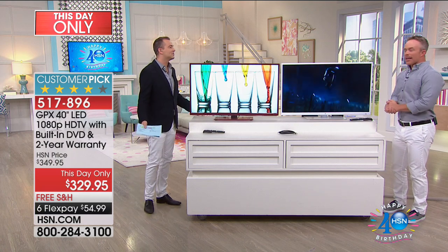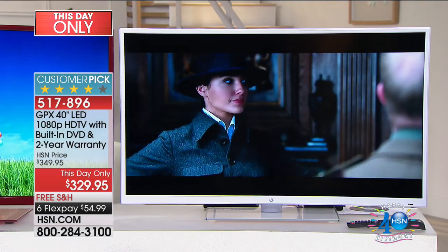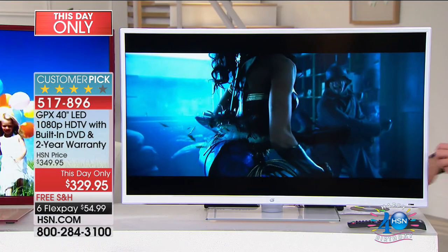Bill, $329 — are you serious? We don't get this in all the time. We don't have it on air all the time. So if you're seeing it right now, this is your opportunity to pick up a great name. GPX has designed this television for our shoppers, because they've seen all the big electronics shows. We want great picture quality. Sure, we love our big screen, but it can't be in every room. This size is an upgrade from that 32-inch — it goes up to 40 inches on the diagonal.